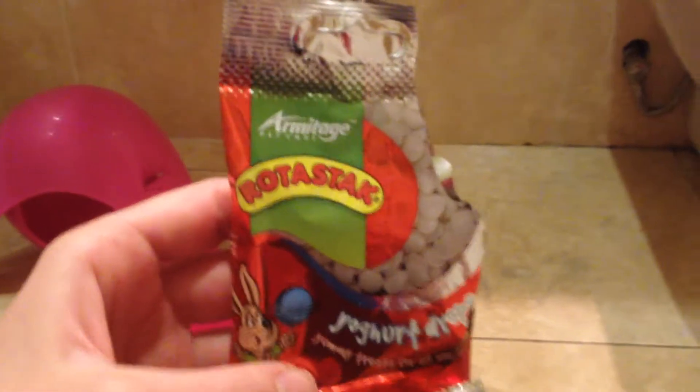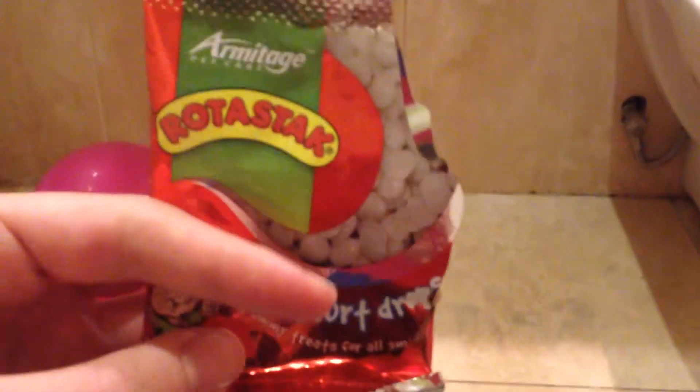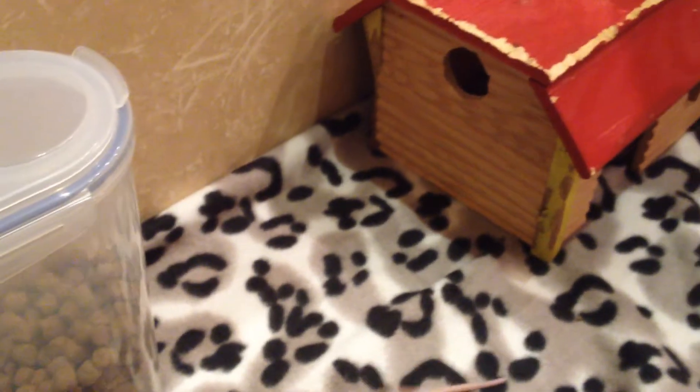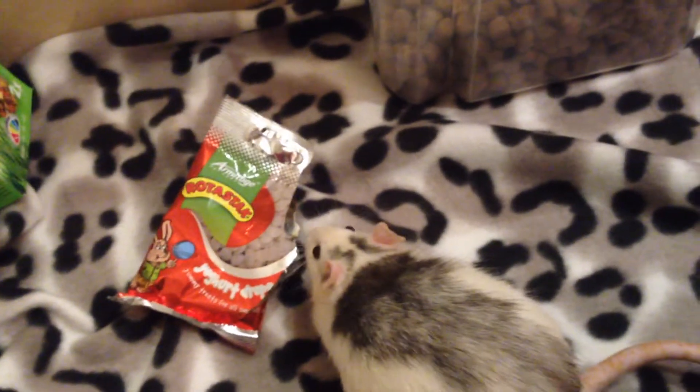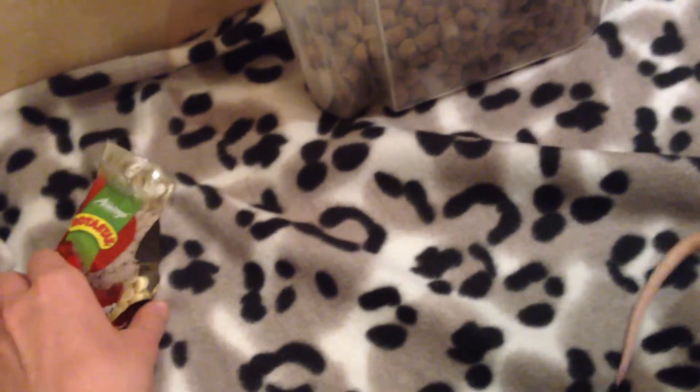One of their favorite treats is these yogurt drops. The ones I have are by a brand called Armitage Pet Care. They really like these — I'll see if they'll take one. Lucy, look. And Trixie just helps herself; she doesn't see anything wrong with that. Usually when they see the bag, they just go for it and I really have to take it away, or they would just take everything out of the bag and hide it in their little hiding spots.